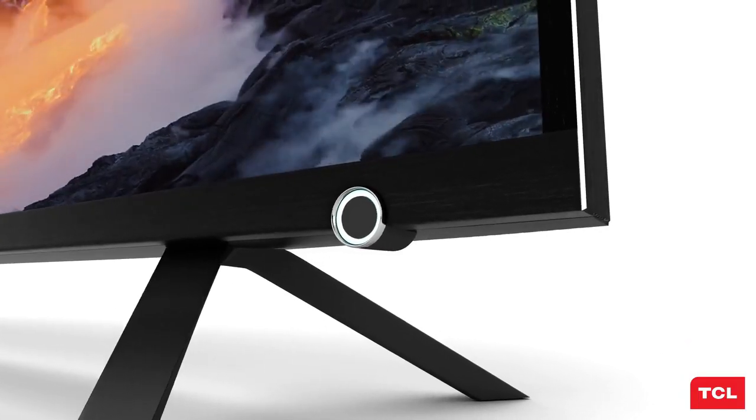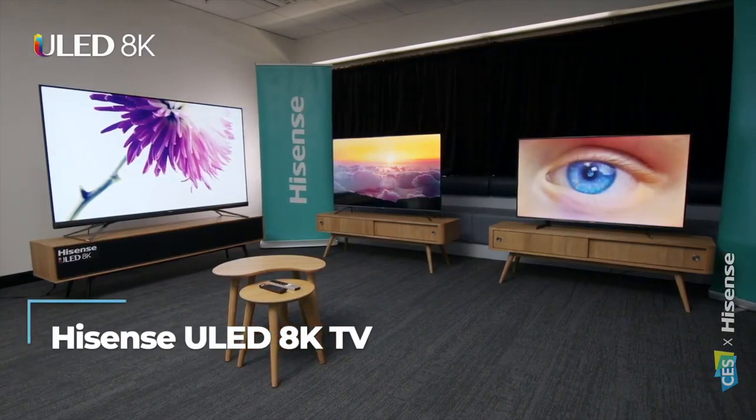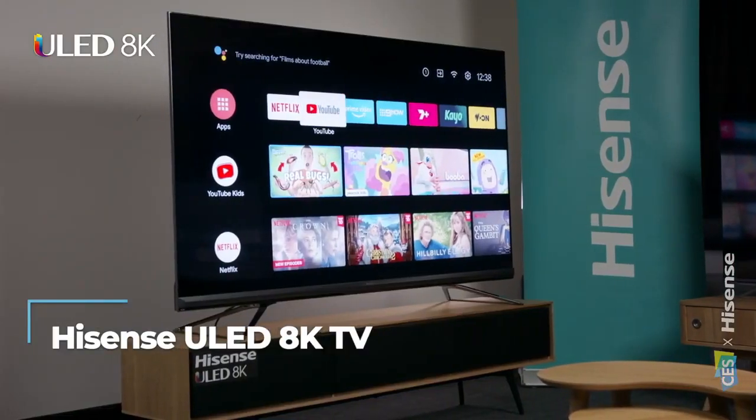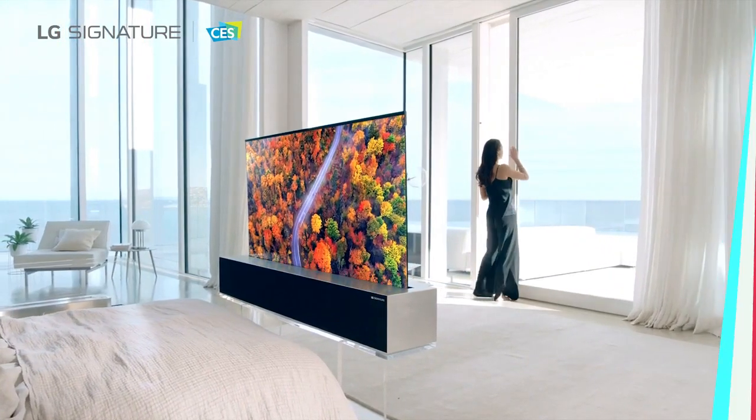Hello everyone, today I'm going to show the top 4 best 8K TVs to buy in 2023, based on specifications. Please subscribe to my channel and hit the bell icon. So let's get started.